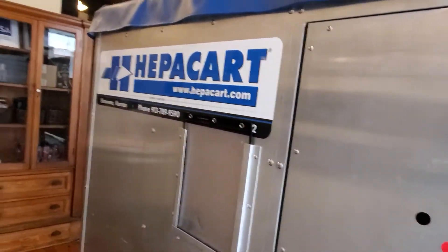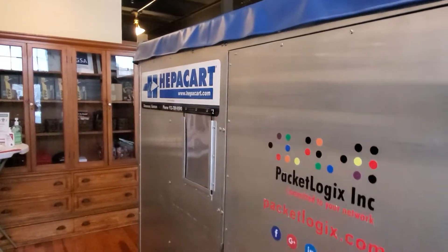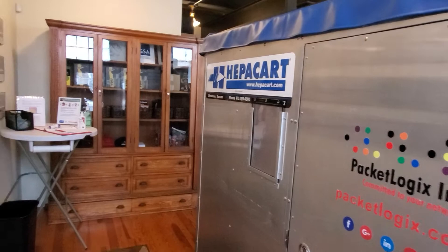This is a stainless steel room we use for doing access point installations in hospitals.